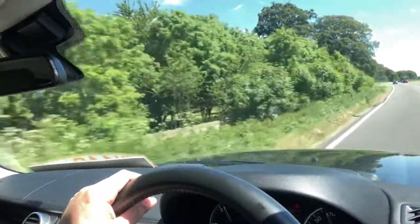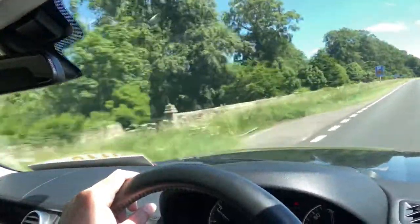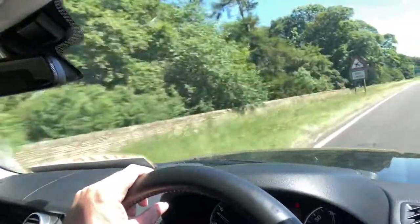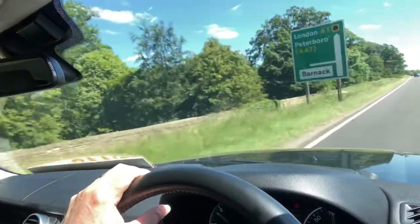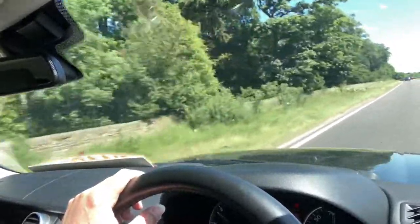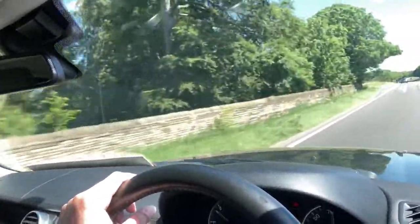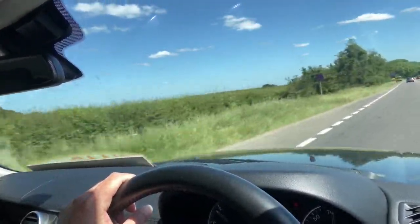Lots of space and a great torquey engine. Comfortably up to cruising speed. It's got very nicely set up suspension. Comfort all round in here. It's a nice easy drive.